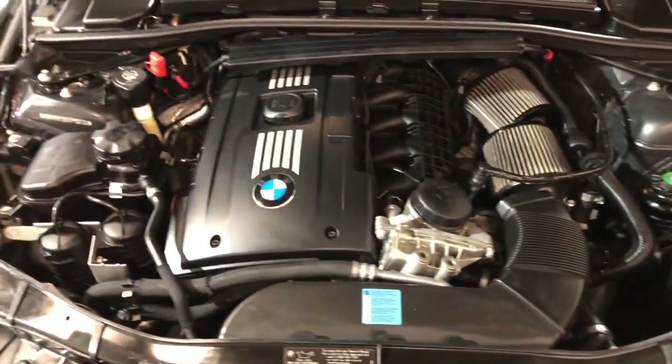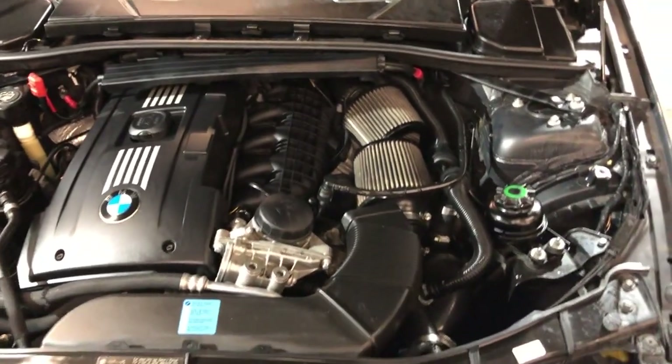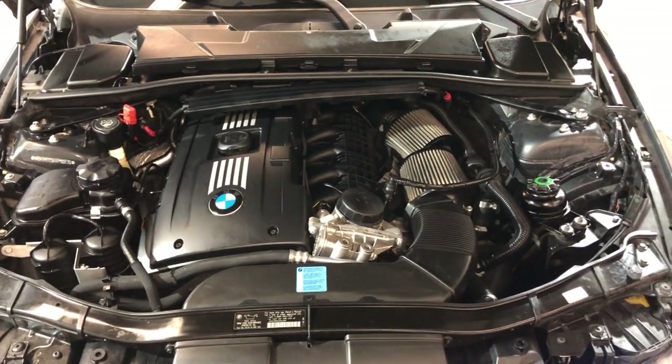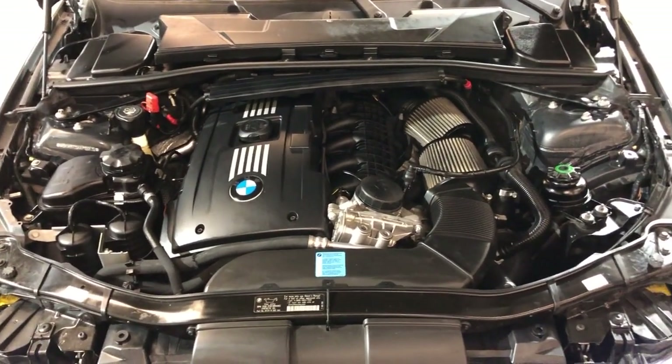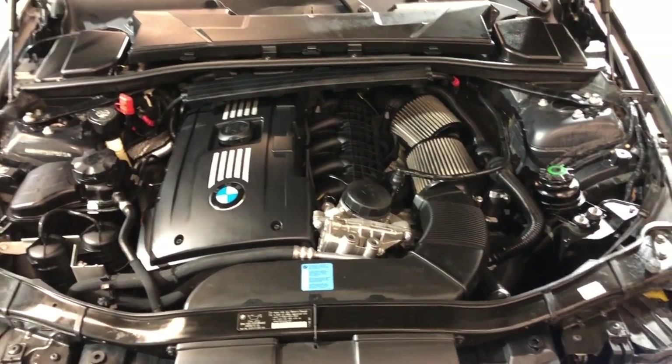V6 engine — beautiful. 2010 BMW 335i sport coupe with 6-speed manual transmission, clean Carfax, and just 66,000 miles on it.